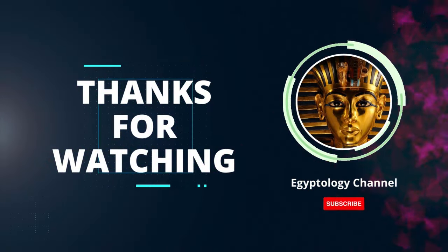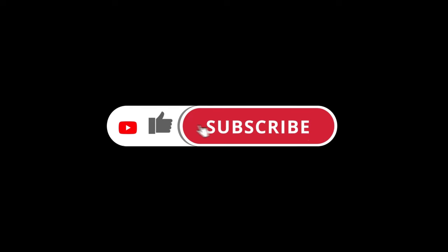If you found this glimpse into ancient Egypt fascinating, don't forget to like, share, and subscribe for more intriguing historical content.